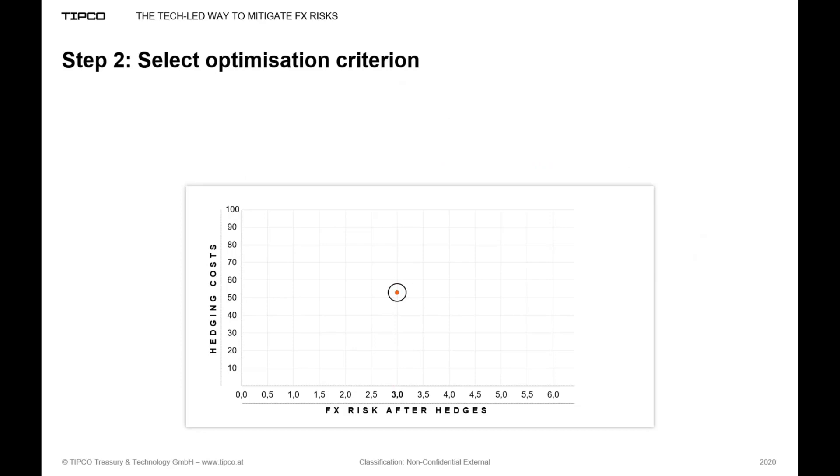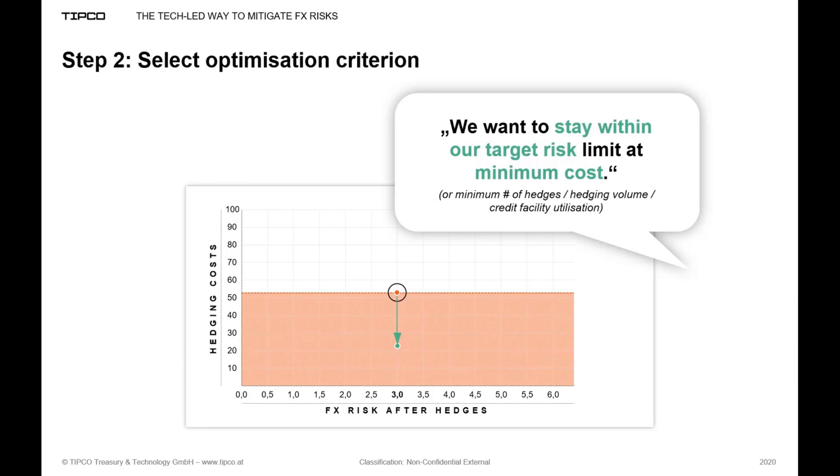Once this risk limit is defined, the next step is to stay within it as efficiently as possible. Efficiency can mean different things: minimizing the number of individual hedge deals, keeping the total volume of hedges to a minimum, or — as in Draeger's example — minimizing the cost of hedging. To be precise, we are not talking about bank margins here, but about minimizing the cost of carry or interest differentials incurred by hedging the various exposure currencies versus the respective base currency. Higher hedge ratios in currencies with higher interest rate differentials will result in higher hedging costs.